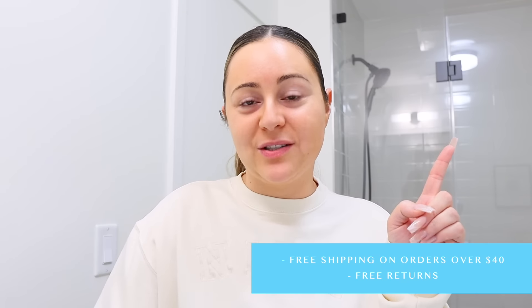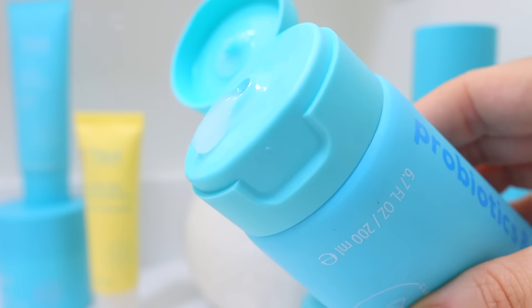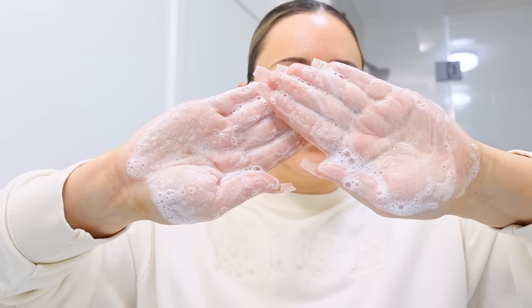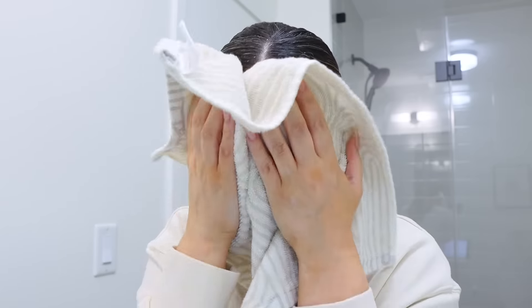They also have free shipping on all orders over $40, and they offer free returns as well. The first thing I use is their Purifying Face Cleanser. It helps to remove dirt, impurities, and makeup, so I completely skip makeup wipes and just go in with this cleanser. You get so much product in this really big bottle. It doesn't strip your skin when removing makeup or cleansing in the morning, and it also gently exfoliates with lactic acid. One of my absolute favorites from them — really hard for me to live without.